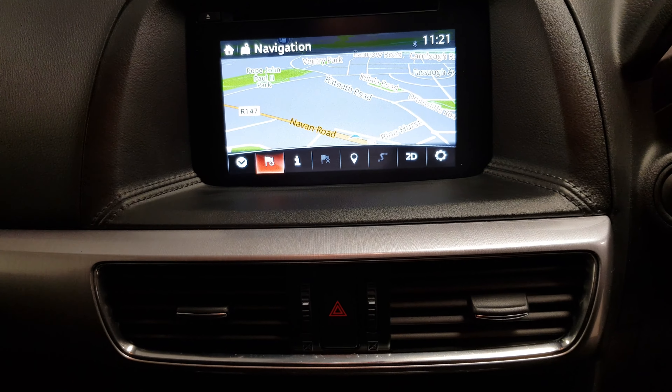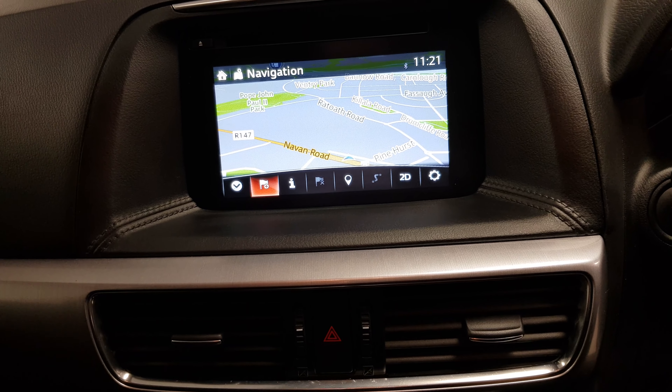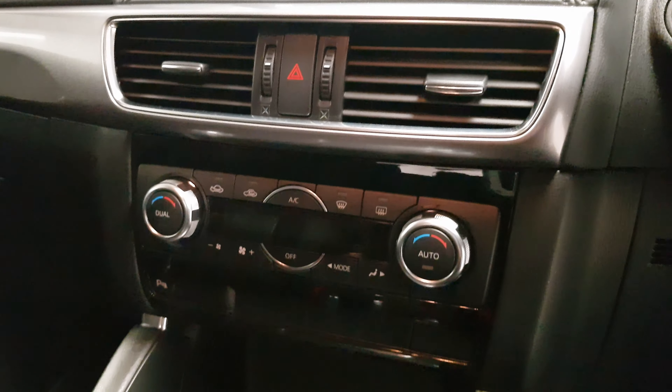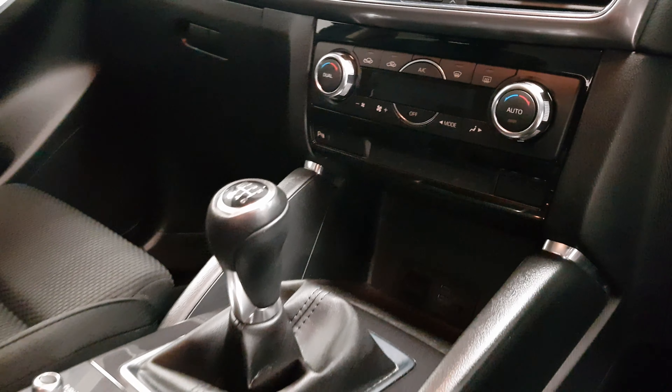This car was optioned with satellite navigation. On that display your parking sensors will appear, as well as Bluetooth and controls for the radio stations. Dual climate control is there, USB connections, and a 6-speed manual gearbox.